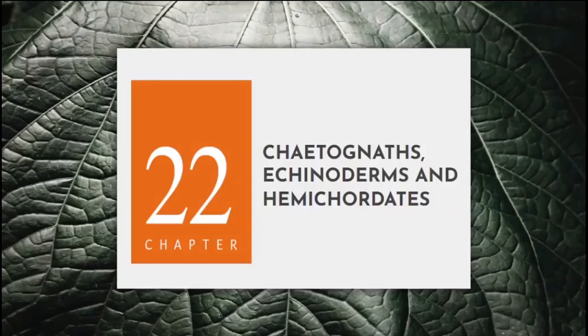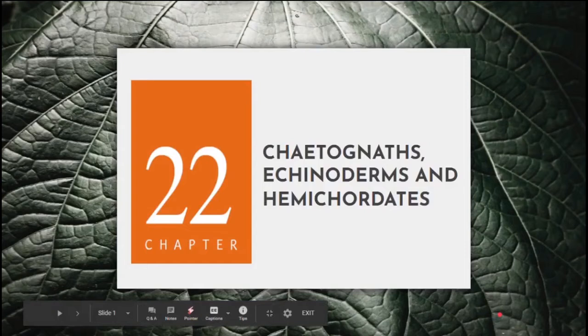Good day everyone. This is a presentation by Kim Daliguit, John Vinson Milflores, and Jad Osvalringham. Today we'll be talking about Chaetognaths, Echinoderms, and Hemichordates.